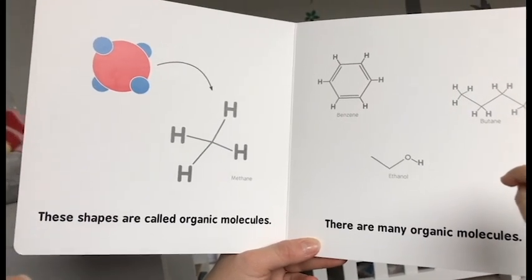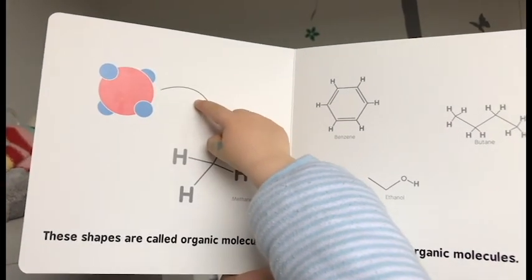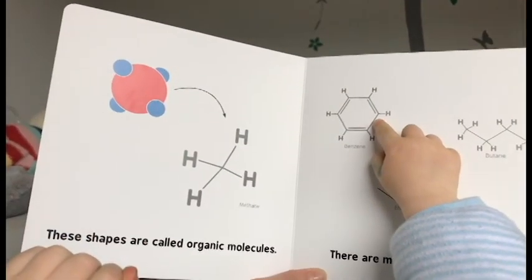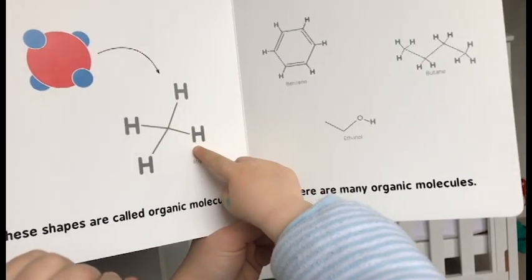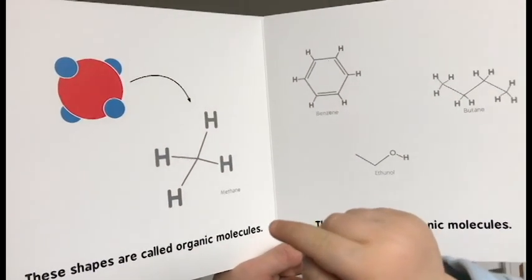There are many organic molecules. They're molecules — that's molecular structure.